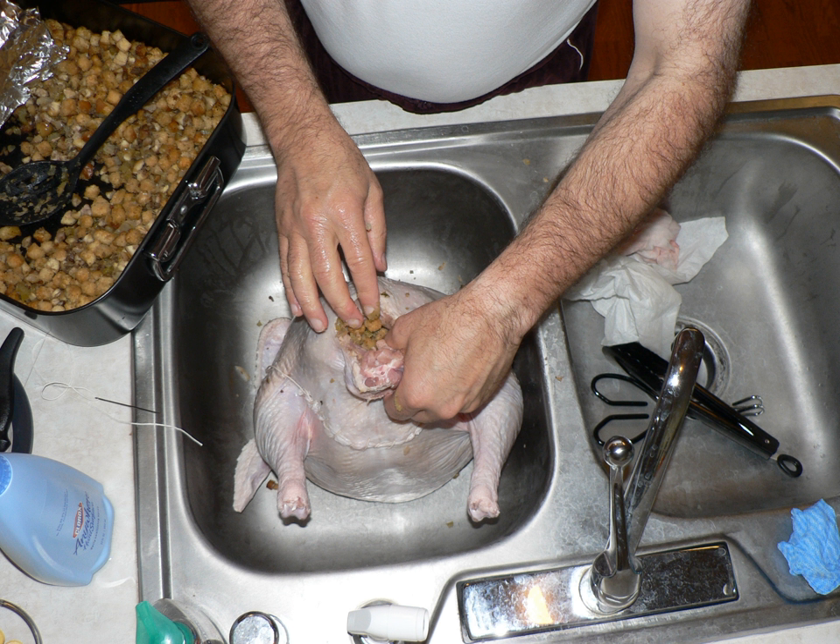Most of the stuffings described consist of vegetables, herbs and spices, nuts, and spelt, an old cereal, and frequently contain chopped liver, brains, and other organ meat. Names for stuffing include Farce.